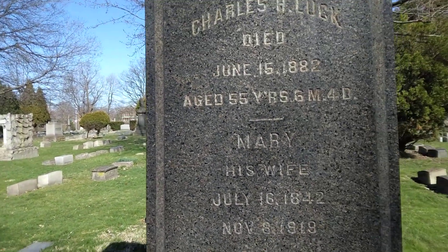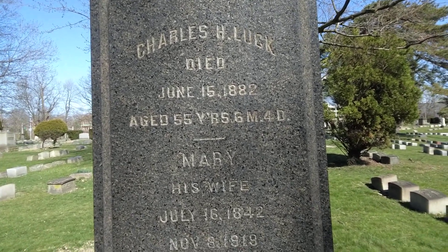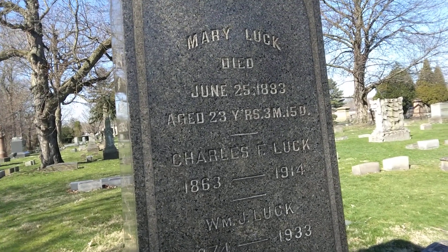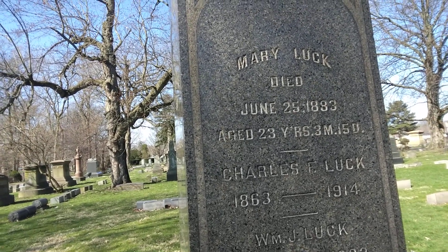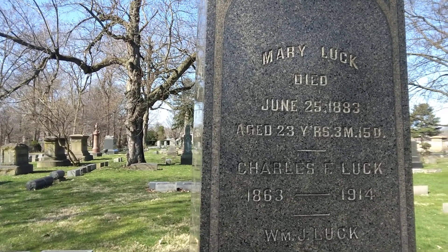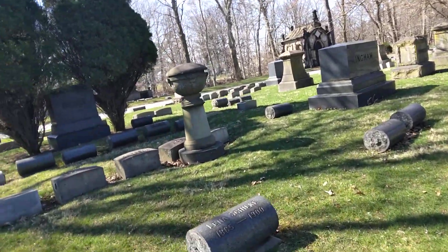You have Charles, June the 15th 1892, at the age of 55 years, six months, four days. And you have Mary, July the 16th 1842 to November the 8th 1919. And then on this side you have Mary, June the 25th 1883, at the age of 23 years, three months and 15 days. Charles, 1863 to 1914. WM, 1874 to 1933. And Henry, 1866 to 1936.